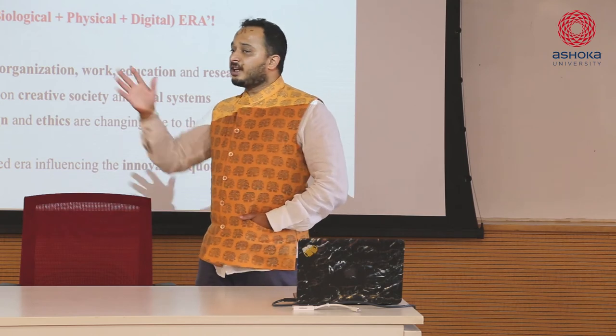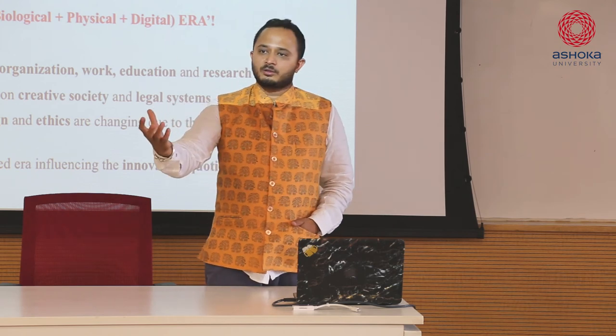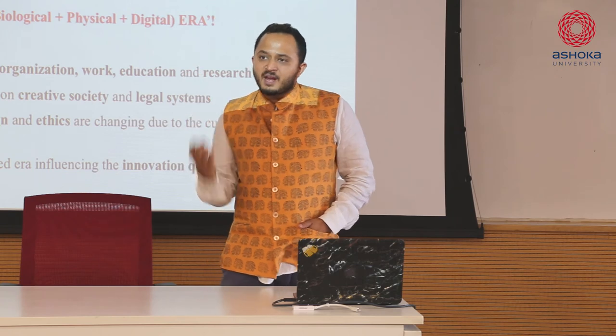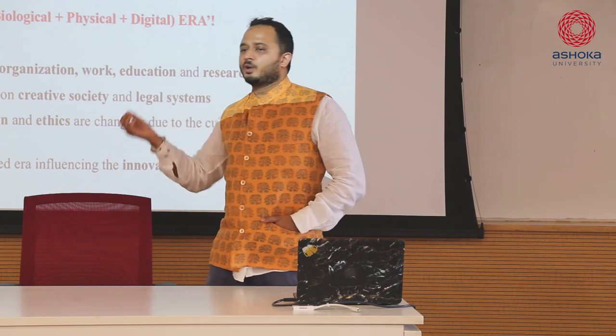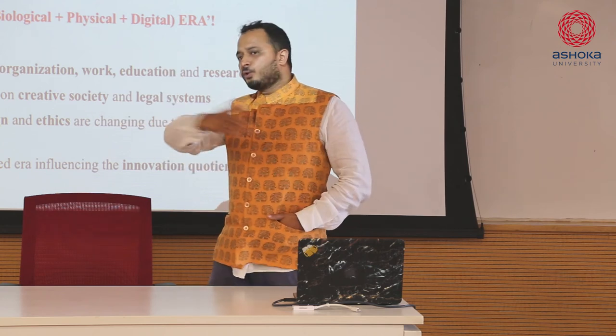A university itself is supposed to be a makerspace. It is making you into a better product - if you're a product. But a university is supposed to make something out of you. It's a makerspace in itself, with departments and people, just like how a makerspace would have tools, machines, mentors, network, and resources all coming together to support what you would like to do.